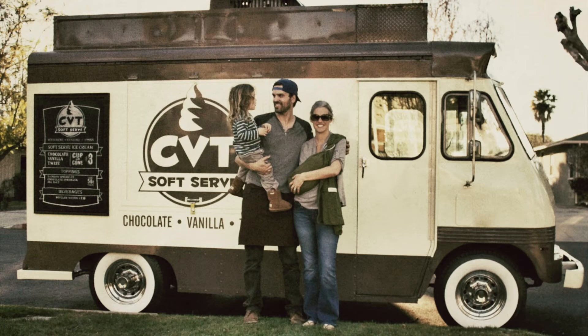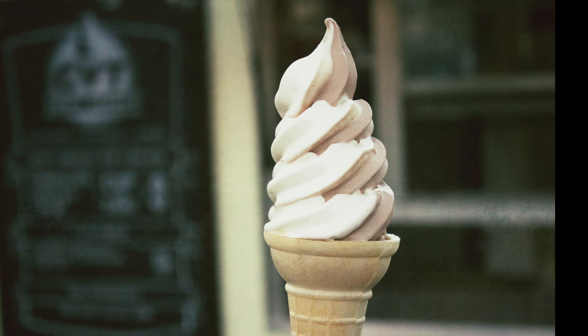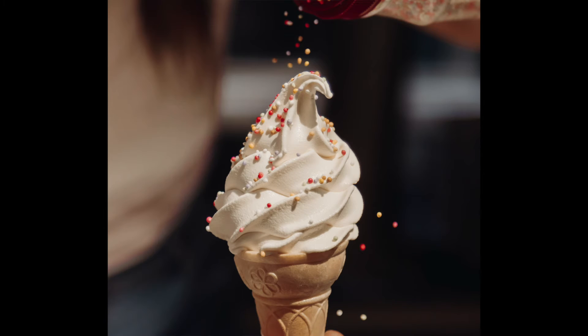I've got the CVT ice cream truck. If you haven't tried CVT soft serve, it's a must try. It's not a brick and mortar — it's a food truck. Two food trucks. You can see it along Ventura and all around the area. CVT stands for Chocolate Vanilla Twist. Jamie's got his favorite order — you add a little sea salt on top and it really changes that ice cream. It's really something.